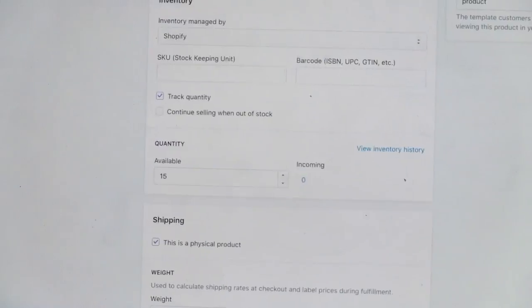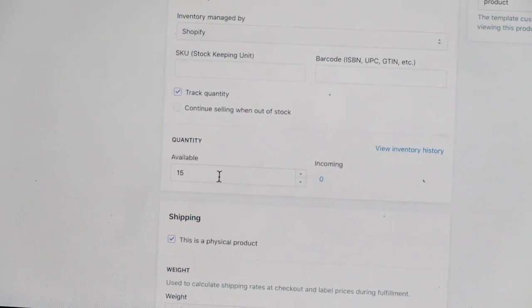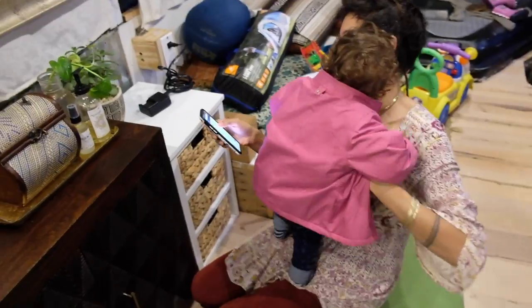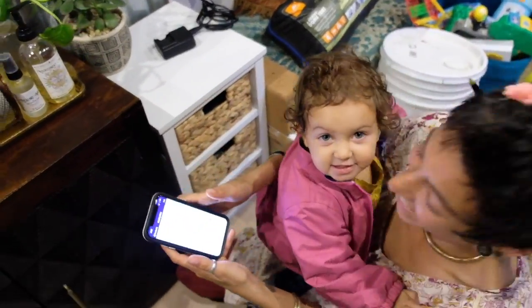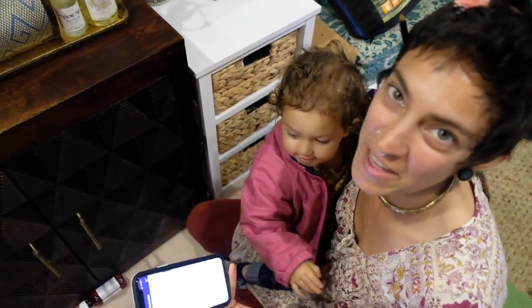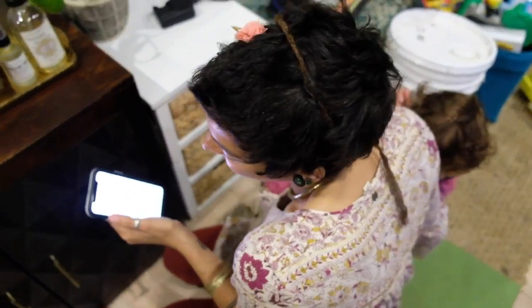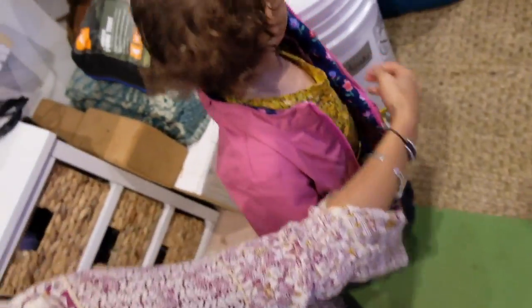Once my product has been made, I follow the same process — I'm adding 14 new items and saving them, then go back to my Instagram to post about the healing mist.